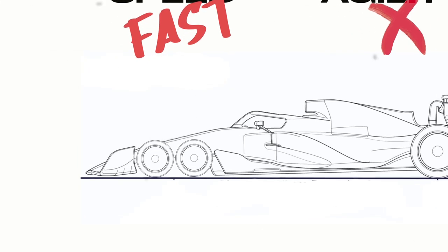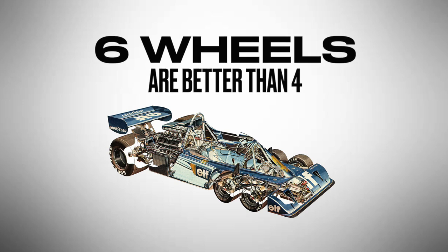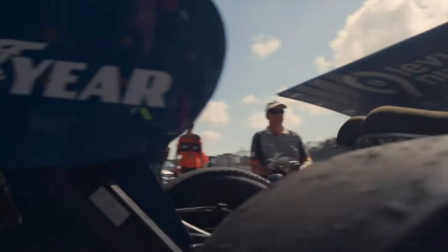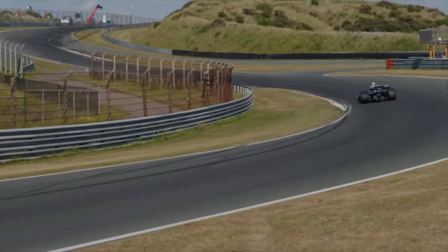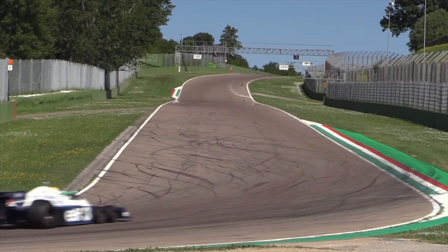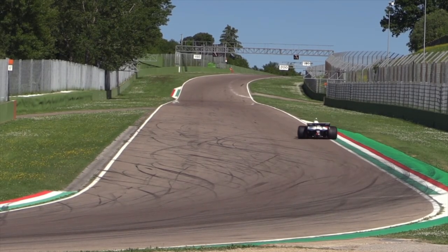But if two wheels up front doesn't cut the mustard, then why not go with four? Hear me out, because this thing kind of makes sense. The boffins at Tyrrell figured two wheels up front would have a bigger rubber footprint than one of the regular Goodyears, meaning more traction on turning. Similarly, you'd have four brakes versus two — so in theory, more stopping power. So the theory was weapons grade, but in practice, was it any good?